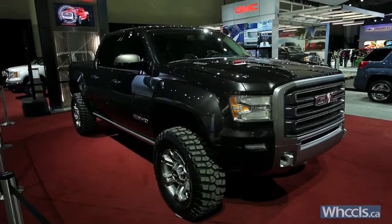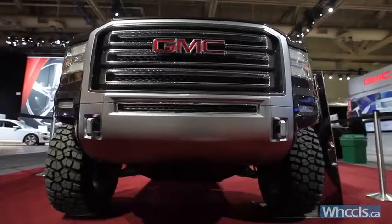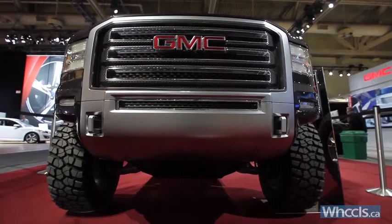Under the Sierra All-Terrain HD's hood is a production 6.5-litre turbocharged diesel with 397 horsepower and a tree-stump-pulling 765 pound-feet of torque.